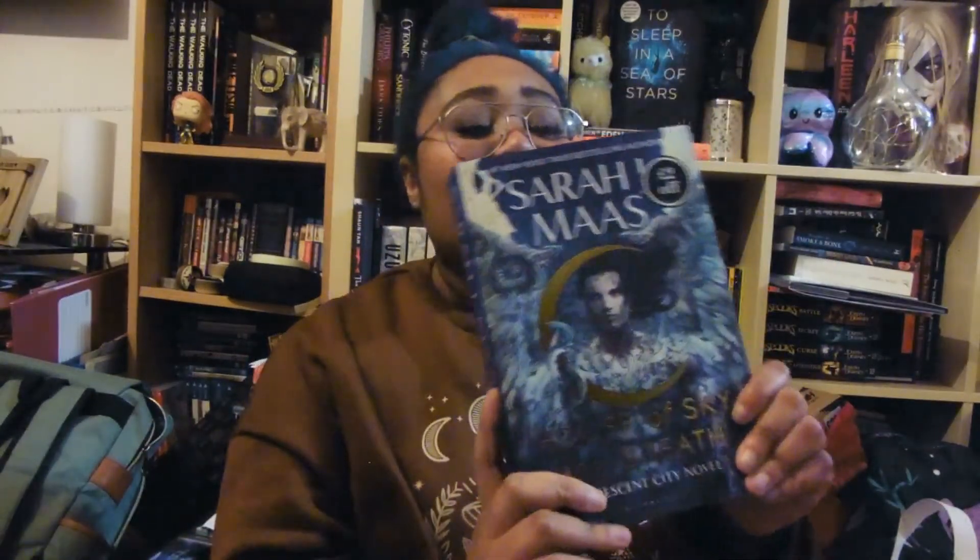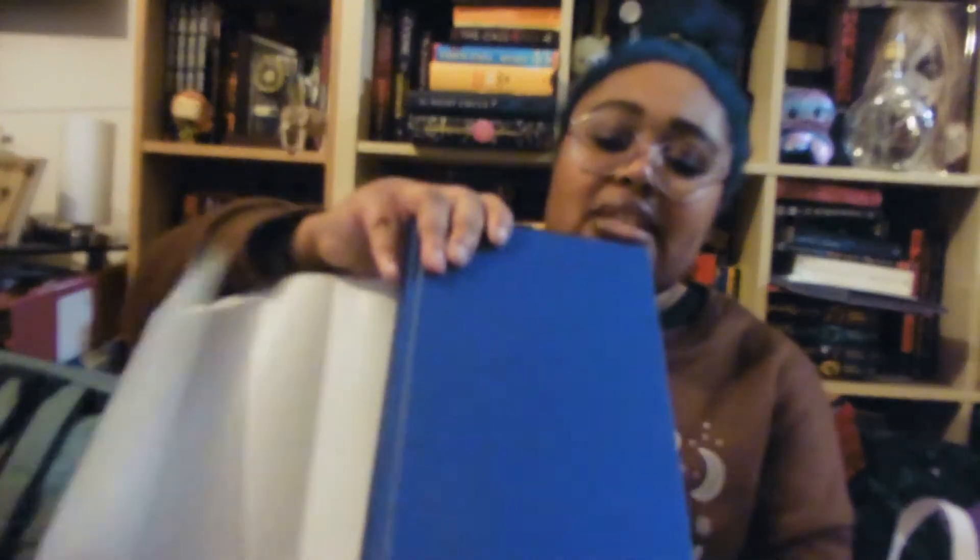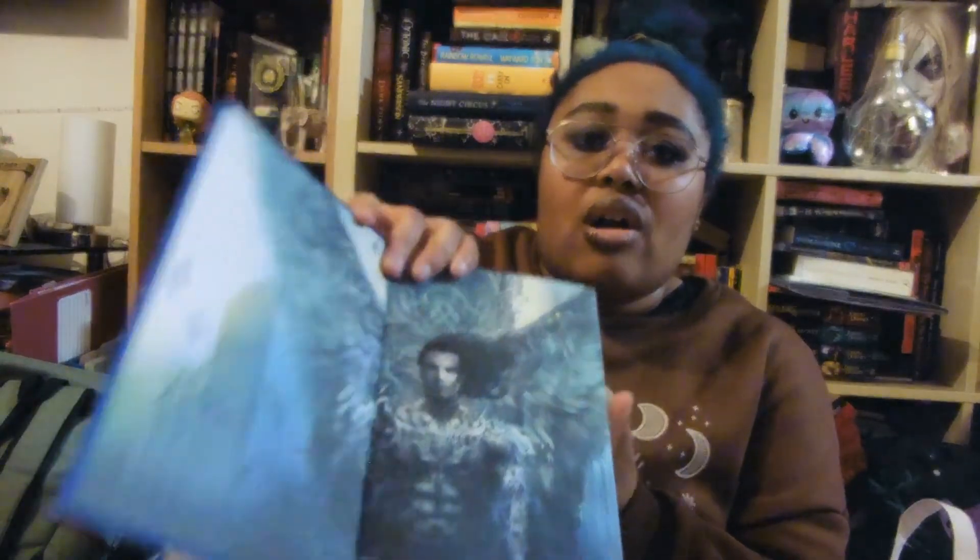I did a little trip to Waterstones after work when I found out they were releasing the second Crescent City book. This is House of Sky and Breath and it's stunning - really beautiful. I'm not going to read the synopsis since I haven't read the first book yet. Even the naked hardcover is just beautiful - a lovely deep blue, and the end pages are stunning. I feel like the character art for all of Sarah J. Maas' characters is just award-winning, beautiful specimens of fantastical beings.